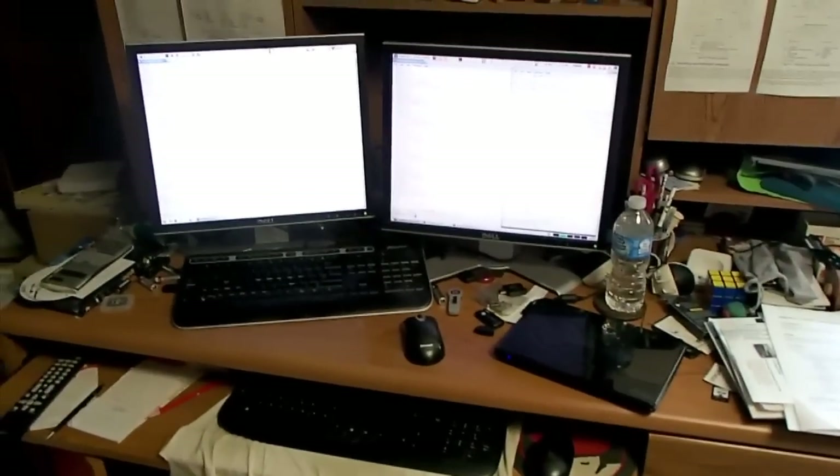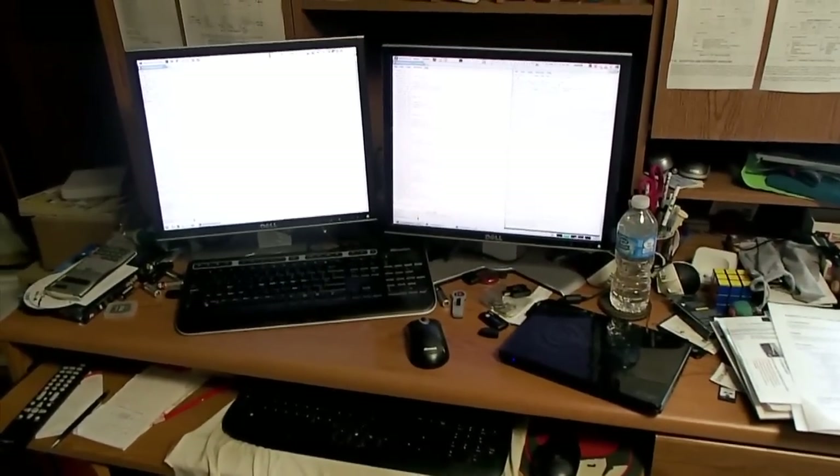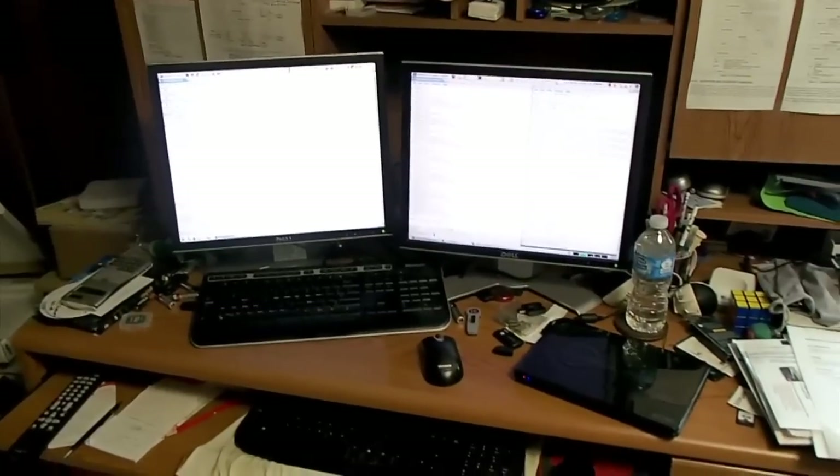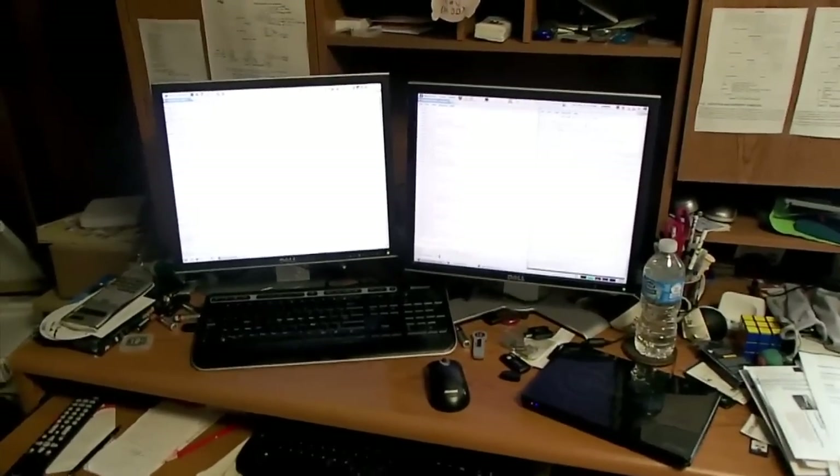Hi, my name is Steve Rosted and this is my work desk. You can see I have two monitors. The one on my right is mostly for Red Hat work. The one on the left is for upstream work.